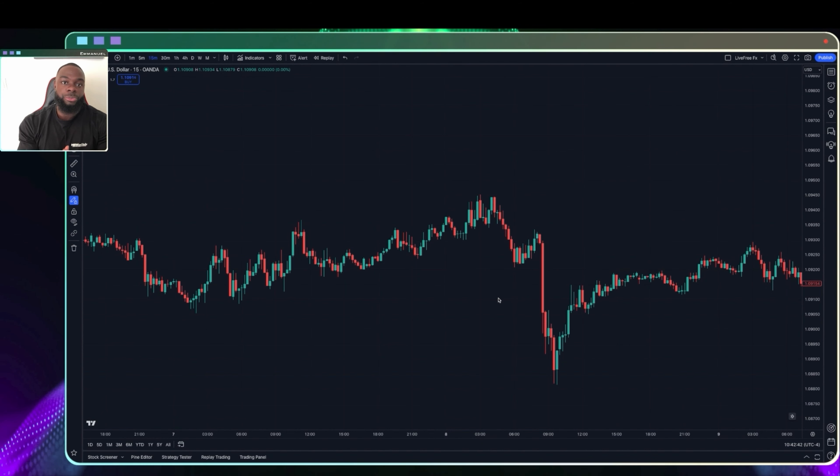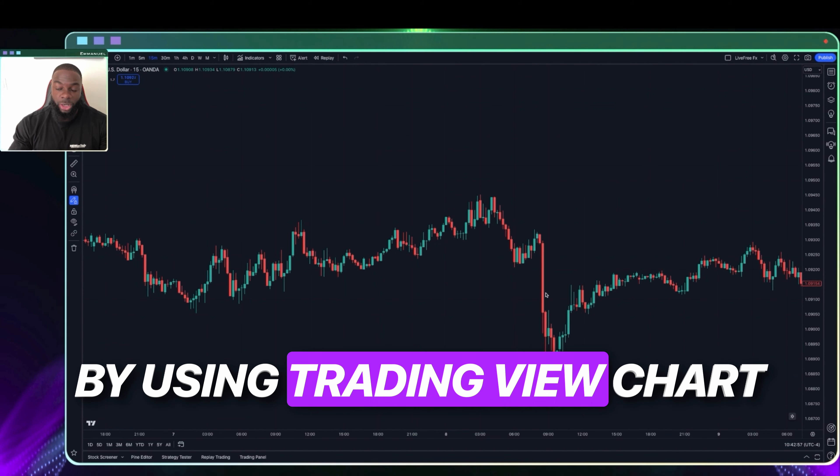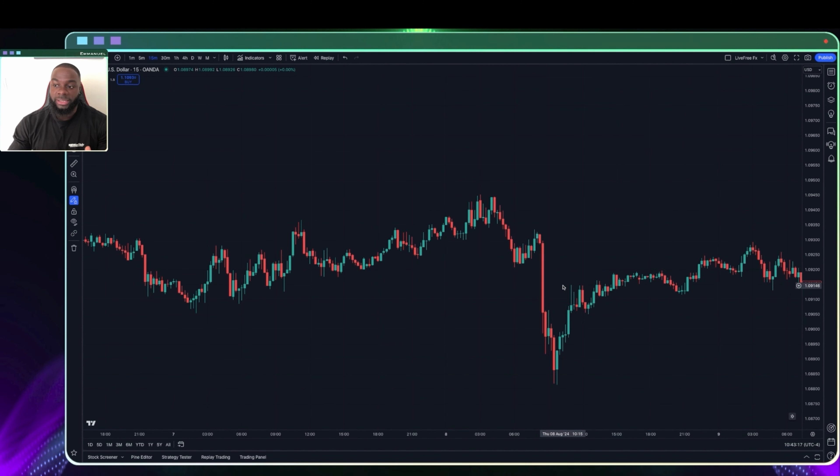When it comes to backtesting, you have two particular methods you can use. You have a simulator, which I'm not going to be talking about today. I'm going to be talking about the other option — just going back in time using your TradingView chart, which most people have access to. A simulator will run you a couple hundred dollars depending on the software. The method I've found most effective is simply going back in time, and within that approach there are two forms of backtesting.